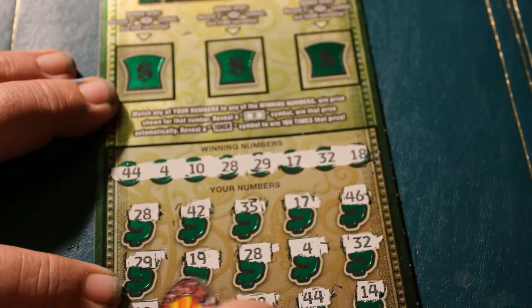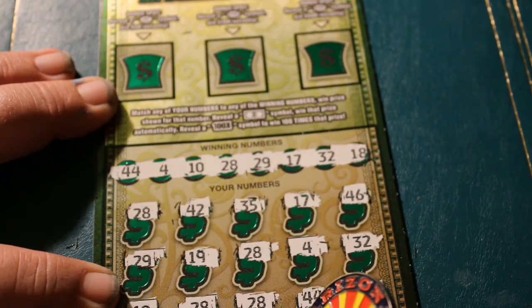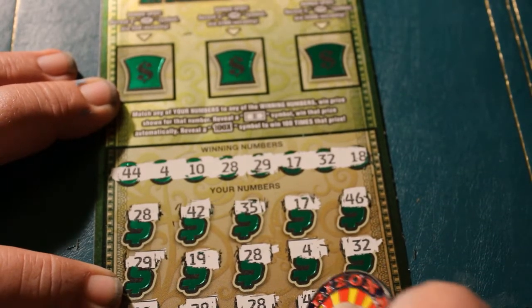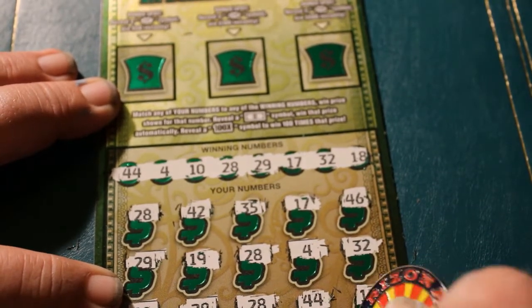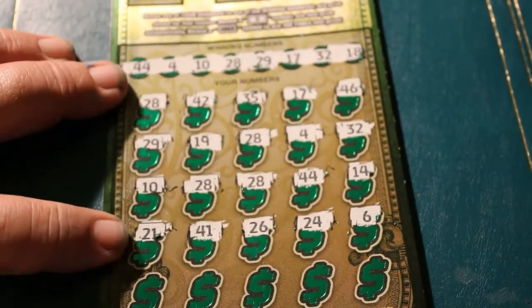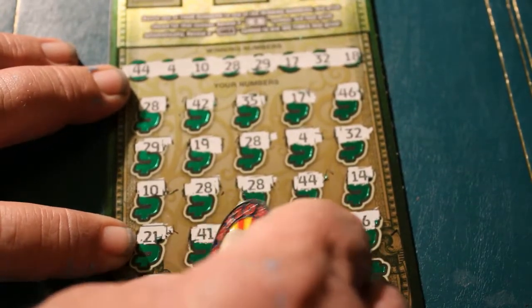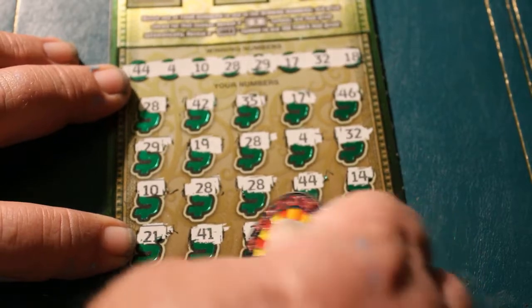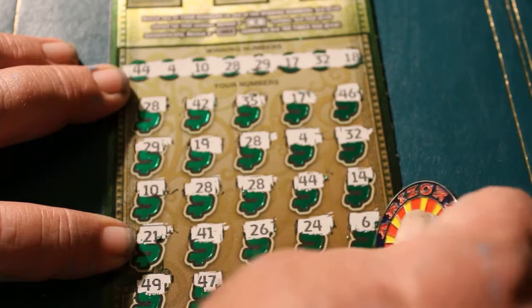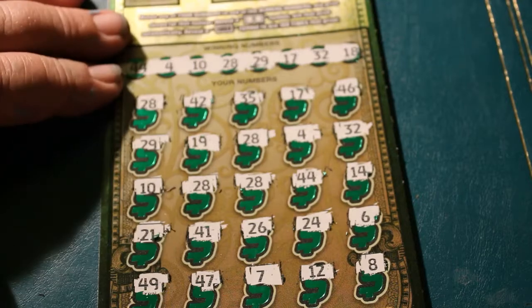Okay, I don't care right now. 21, nope. 41, no. 26, no. 24, no. 6, no. That was quite a stretch of hits there but it went dry on me. 49, no. 47, no. 7, no. 12, no. And 8. Wow, that was interesting — just that one concentrated area.